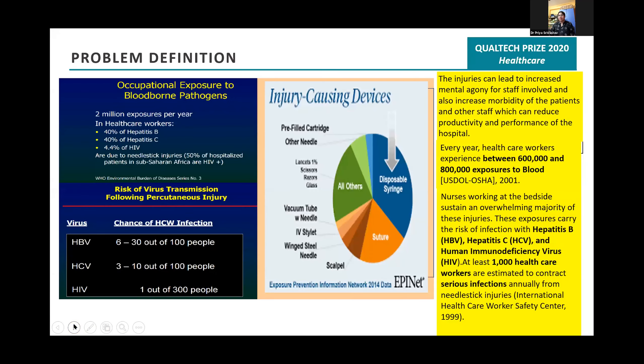Problem definition: these needle stick injuries can lead to mental agony for the staff, increased morbidity for patients and staff, and may reduce productivity and performance of the hospital.